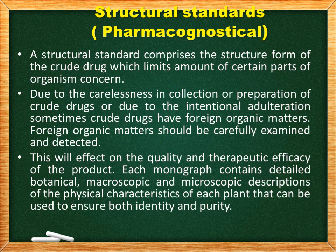Structural standards comprise the structural form of the crude drug — that means certain parts of the organism concerned, such as fruits and seeds, and foreign organic matter. Foreign organic matter should be carefully examined and detected, because adulteration — whether careless, intentional, or unintentional — can result in foreign organic matter being included in herbal drugs. This foreign organic matter will affect the quality and therapeutic efficacy of the product.